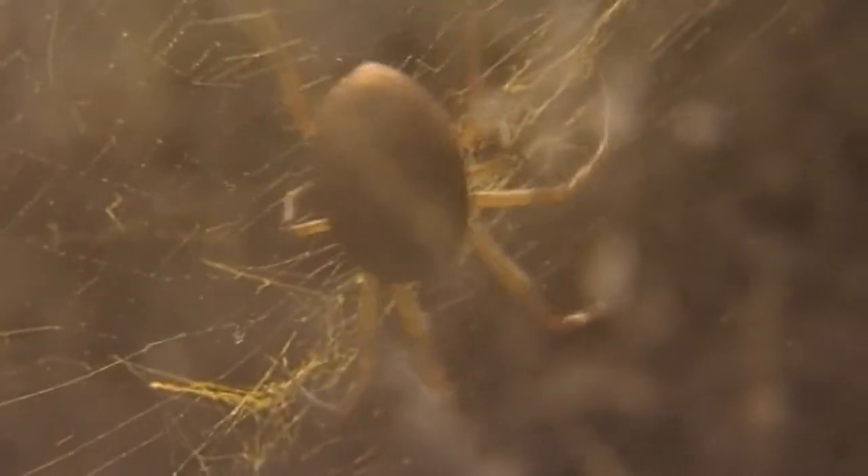Everything has to be put in perspective. There are well over 600 species of spider in the UK, and only a dozen of them have been known to bite people. The noble False Widow is one of them.